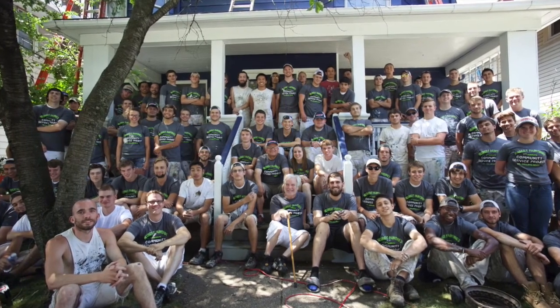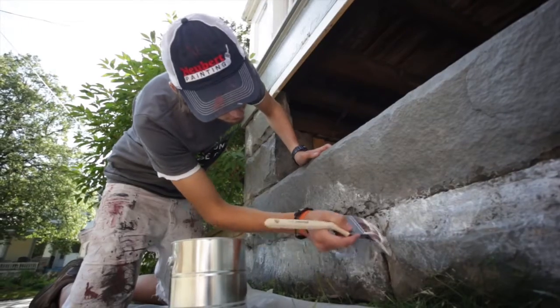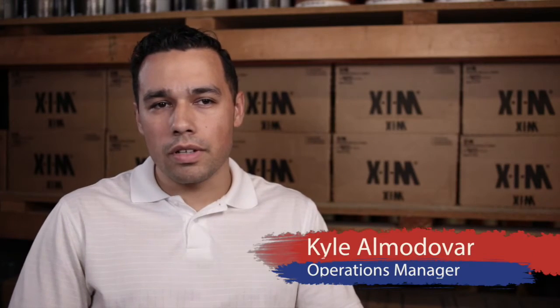We have all our own employees, no subcontractors, and they're all local people right here in the Cleveland area. We do all our work in the Cleveland area, and so it's likely that you know someone on your street or in your neighborhood who has had their house painted by us.